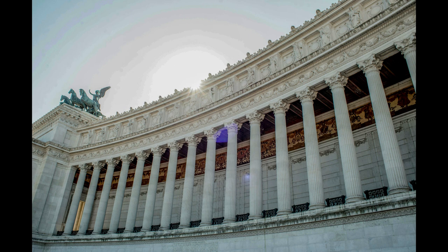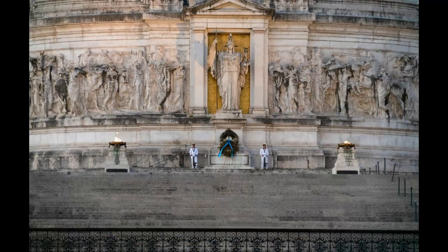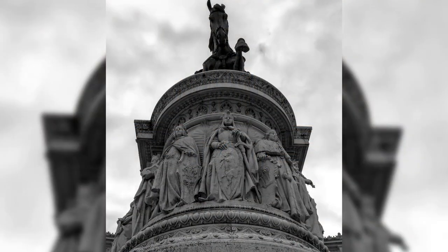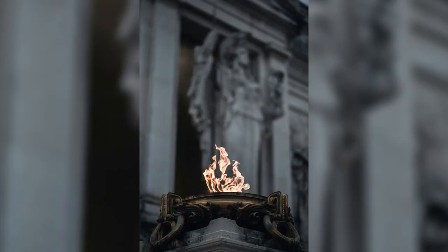In addition to its role as a national monument, the site houses the Tomb of the Unknown Soldier, a poignant reminder of the sacrifices made during Italy's wars. This solemn area features an eternal flame protected by soldiers and serves as a place of reflection and remembrance for those who lost their lives defending the nation.